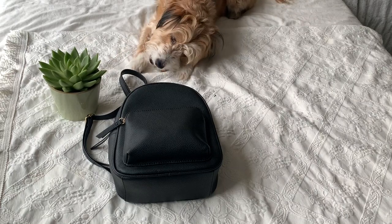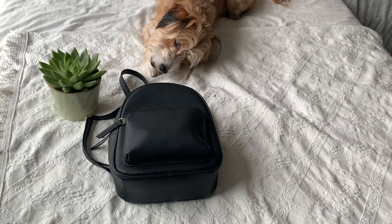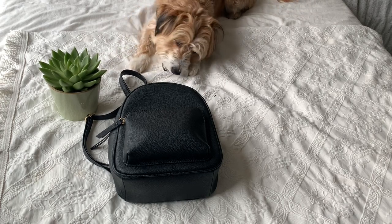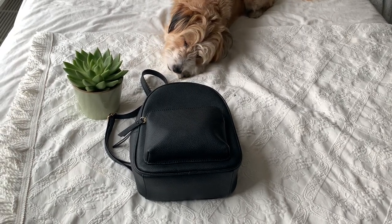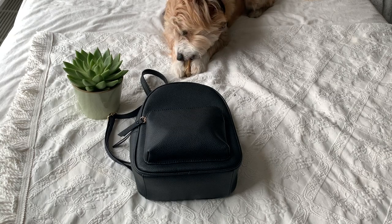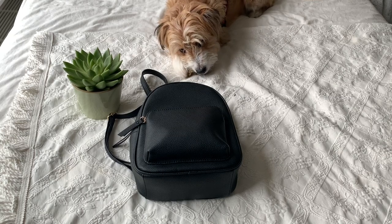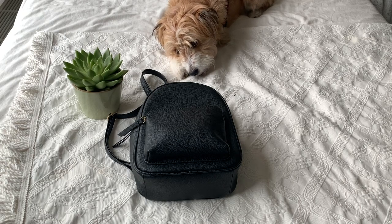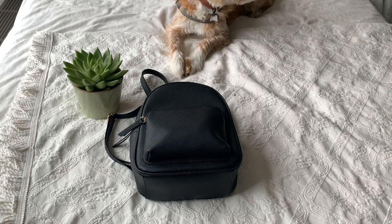Hey guys, welcome back to my channel. For this week's video I'm going to be showing you what I carry in my purse. This purse is not one I carry every day — it's one I use more for situations like a weekend trip or going somewhere for a day with my dog, where I might want to take some treats for him or a water bottle.